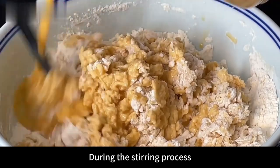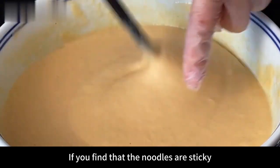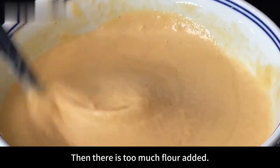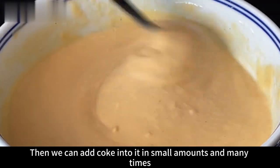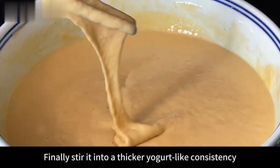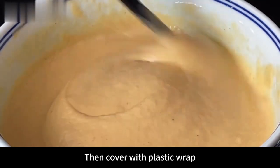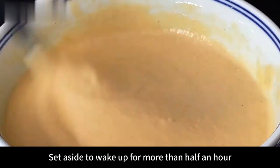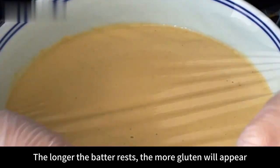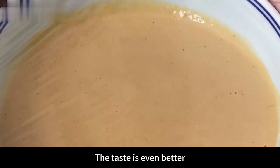During stirring, you can see many bubbles forming in the batter. If the batter seems too sticky, there is too much flour — add more cola in small amounts. Finally stir into a thicker yogurt-like consistency. Cover with plastic wrap and set aside to rest for more than half an hour. The longer the batter rests, the more gluten will develop and the better it will taste.